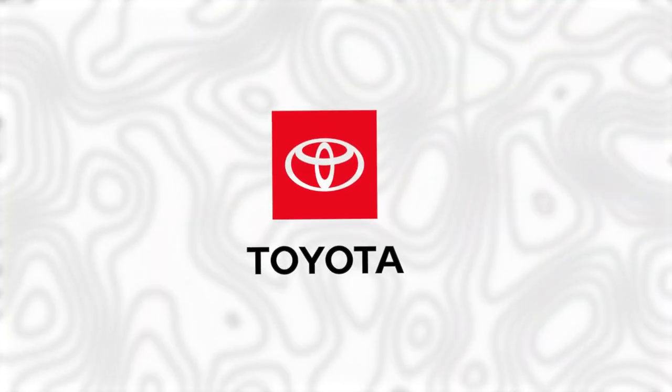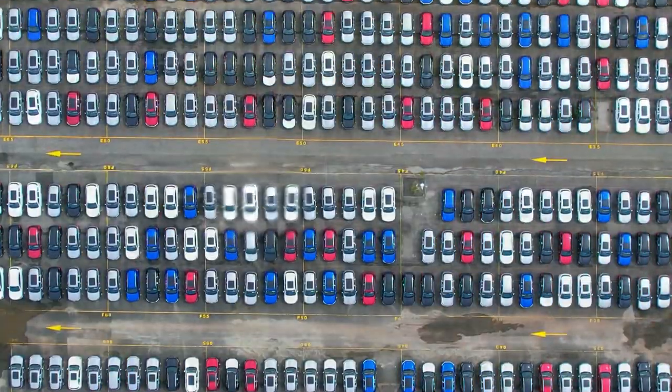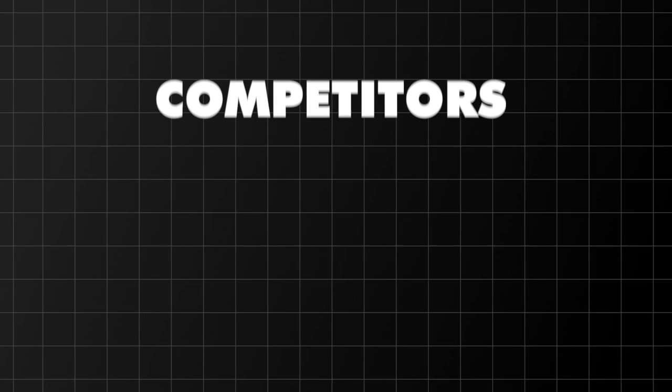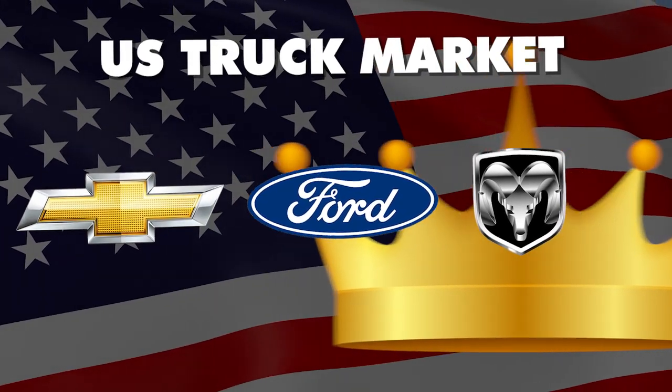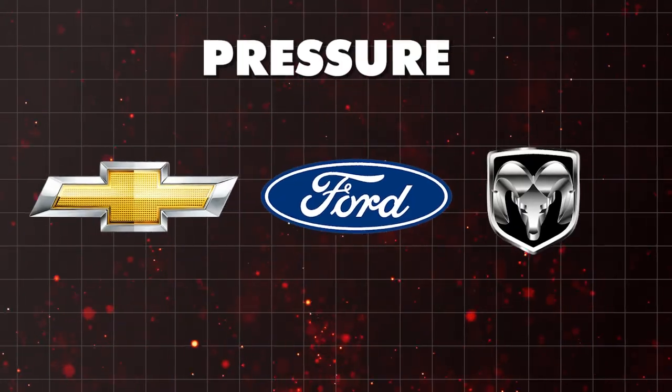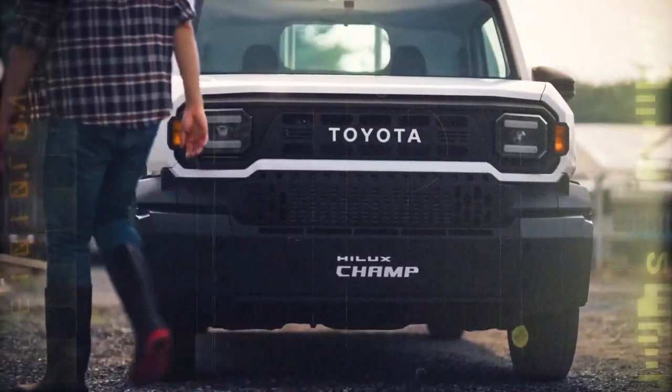Toyota's strategy is clear: by offering a simpler, more affordable variant of the Hilux, they're aiming to capture a bigger market share. Competitors like Ford, Chevrolet, and RAM — kings of the US truck market — are feeling the pressure. They've got to adapt to this new landscape or risk losing out to Toyota's affordable option.